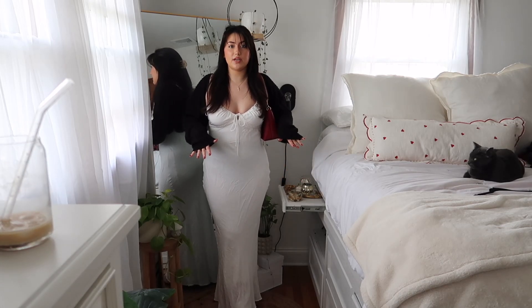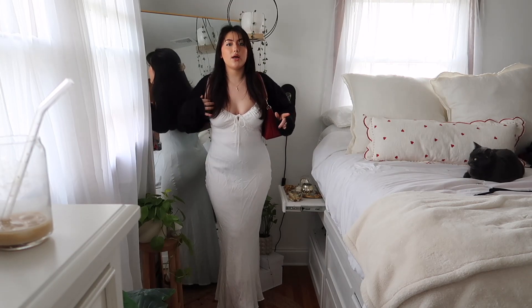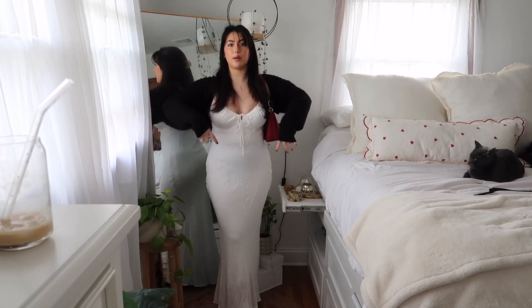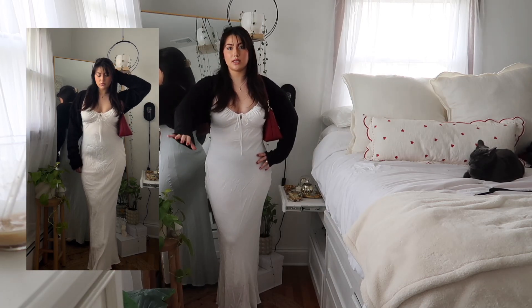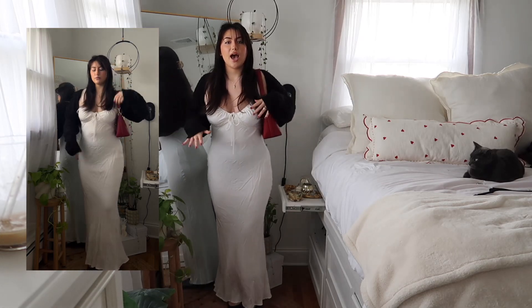This is from Princess Polly. I love it, especially because it's double-lined so it's not see-through at all. It is a spaghetti strap and because it's still a little cold out, I decided to pair it with my little black bolero cardigan on top. This is from Amazon — just a nice lightweight cable knit cardigan, great to just throw on top.